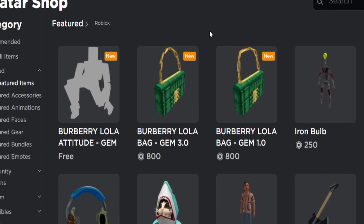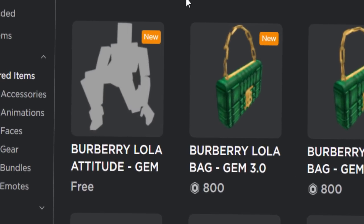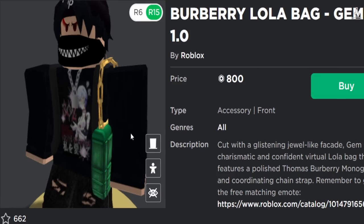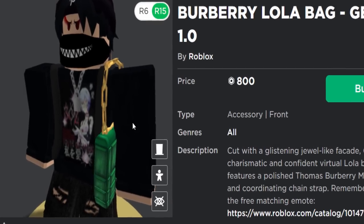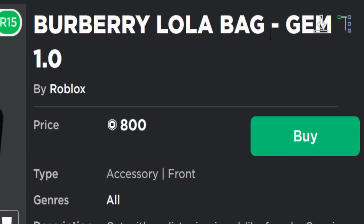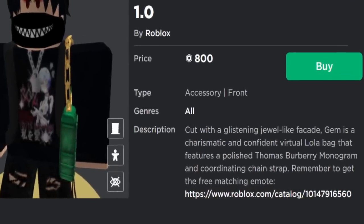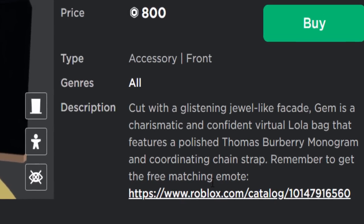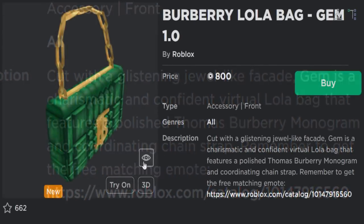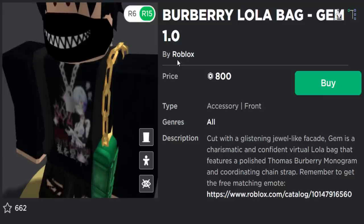As you can see there are two handbags at 800 Robux each — not exactly cheap — but there's also a free emote called the Burberry Lola Attitude. It's kind of clever how they've done this: basically they want you to purchase one of the handbags and the free emote literally comes matching with it. The item description says 'remember to get the free matching emote,' so you buy the bag and get the emote with it — it kind of completes the character.